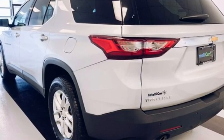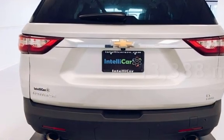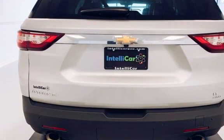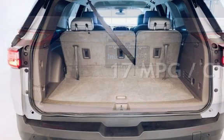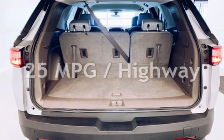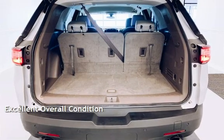This Chevrolet is a great value with less than 14,000 miles on the odometer. Estimated fuel economy for this vehicle is 17 miles per gallon in the city and 25 miles per gallon on the highway. This vehicle is in excellent overall condition.